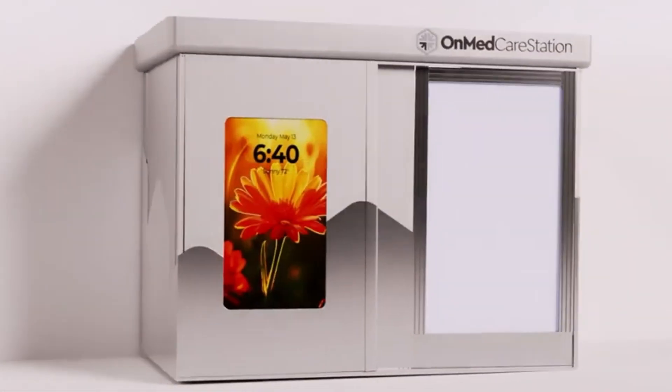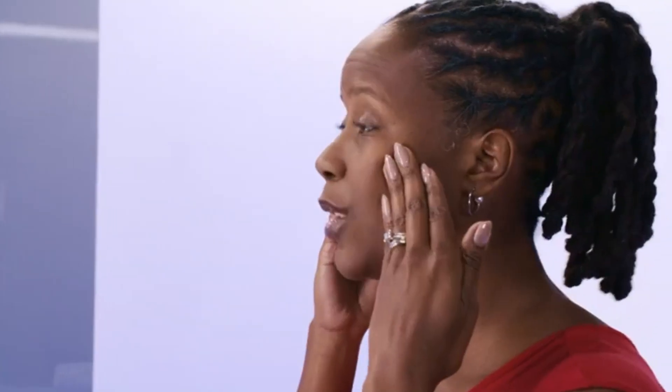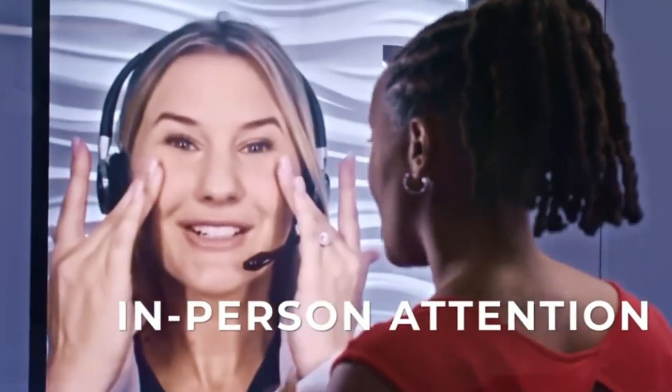Deployed in airports, campuses, and underserved areas, the Care Station can diagnose up to 85% of common medical issues — from respiratory problems to skin conditions. It's a powerful fusion of convenience, clinical accuracy, and accessibility in the age of telehealth.